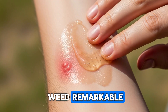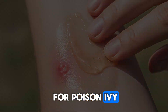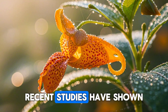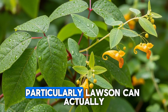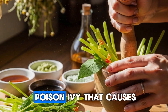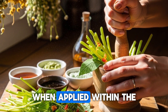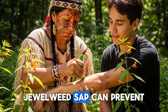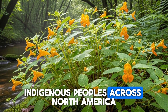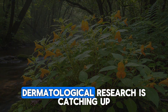Here's what makes jewelweed remarkable. The sap from its crushed stems has been used for generations as an immediate treatment for poison ivy, poison oak, and stinging nettle exposure. Recent studies have shown that compounds in jewelweed sap, particularly lawsone, can actually bind to urushiol, the oily resin in poison ivy that causes those miserable blistering rashes. When applied within the first few minutes of contact, jewelweed sap can prevent the urushiol from penetrating your skin. Indigenous peoples across North America recognized this property centuries ago, and modern dermatological research is catching up.